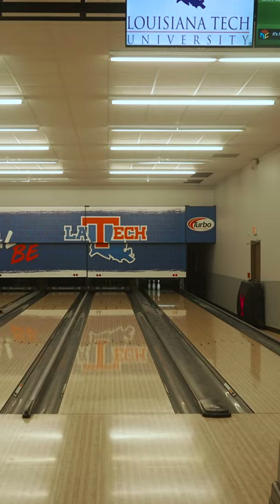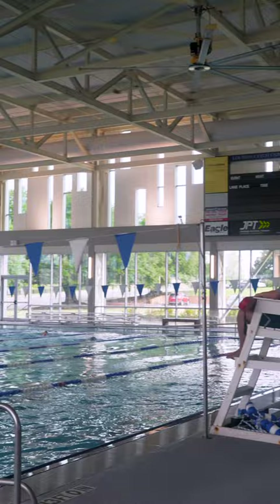Go bowling. Access to a bunch of different amenities. The pool. Tanning is really nice. Definitely the pool — it's always open, you can go swim whenever you want.